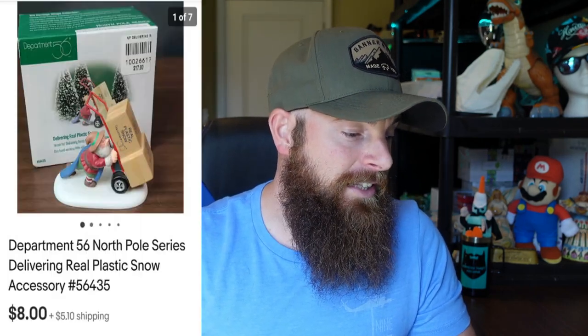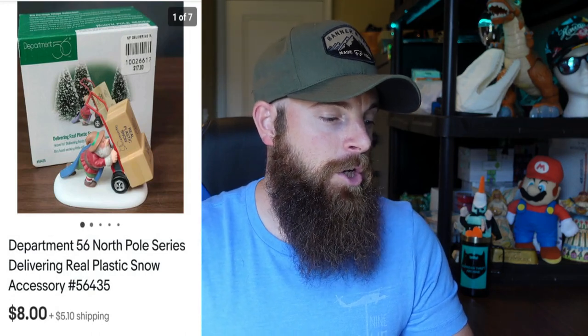Department 56 'Have a Seat' elves — there are six of them, little elves you can put on a shelf, and they sold super fast, within a day. $2 into it, sold for $18 with the buyer paying shipping. In the video when I picked these up I was estimating $8 to $10 each, and most viewers said I was underestimating — which I usually do. But $18 was great. Next is the Department 56 North Pole Series delivery piece with a plastic snow accessory — it's Santa Claus pushing some delivery stuff. Went for $8 with the buyer paying shipping, took about a day to sell, and again $2 into it.